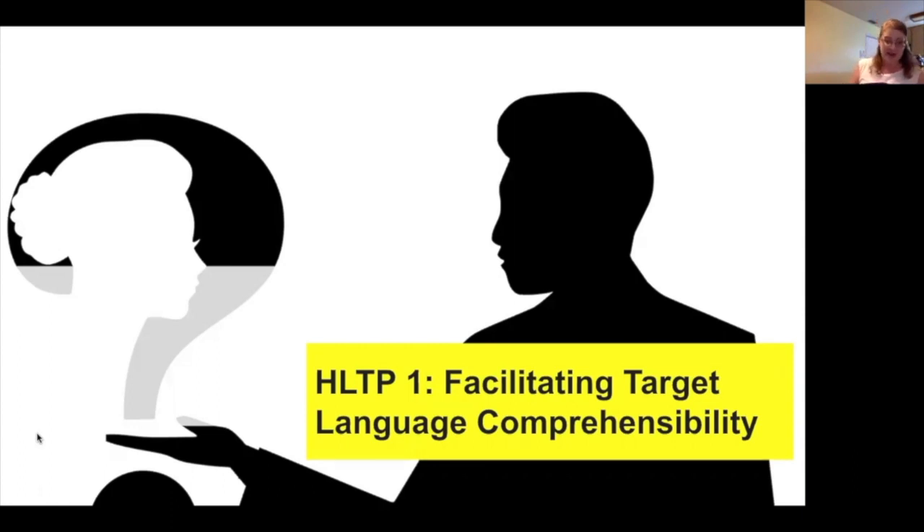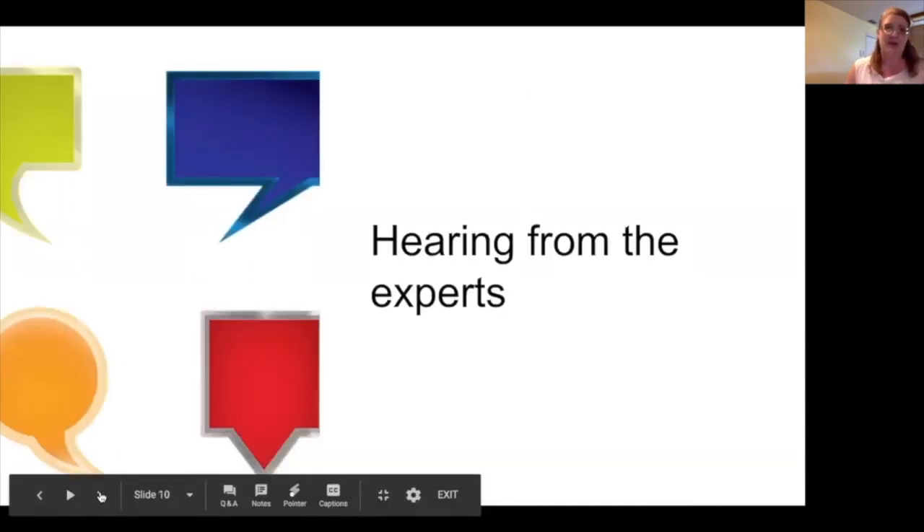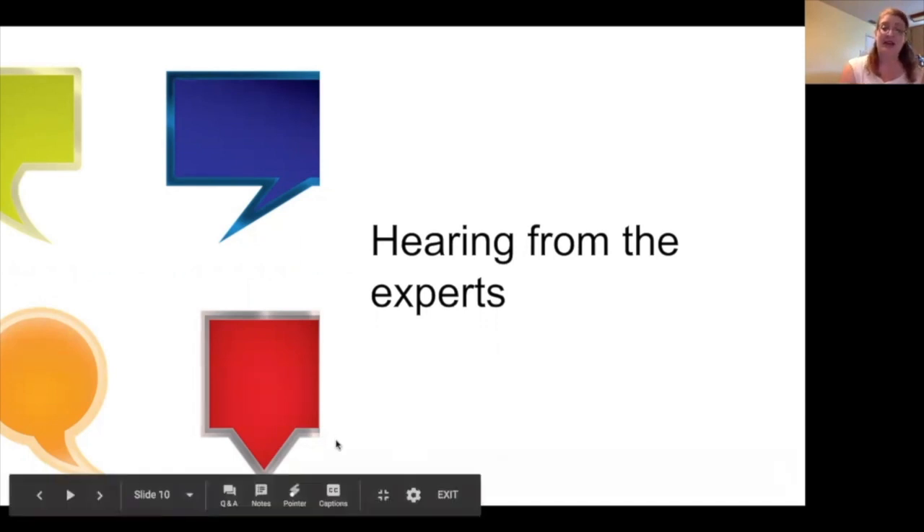With all of that in mind, we're going to look at those high-quality project-based learning experiences through the lens of that first high leverage teaching practice — facilitating target language comprehensibility. Our guests will answer the questions in a free-flowing manner, so it won't necessarily be directed to a particular person. Here's the first question: as you consider the project-based language learning experience that you just shared with us, what are some of your go-to strategies to facilitate target language comprehensibility for your learners?